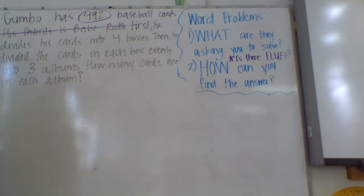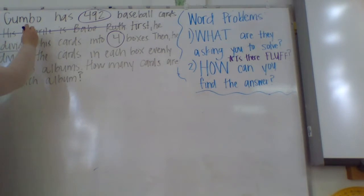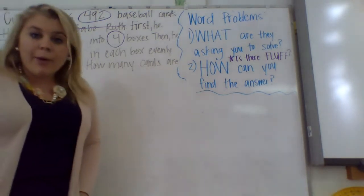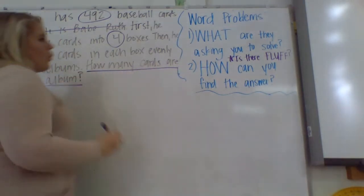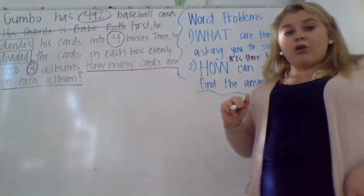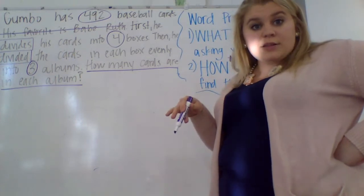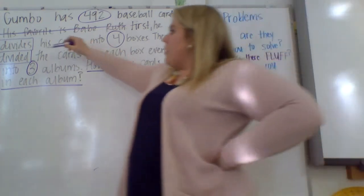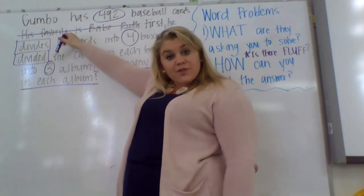First, he divides his cards into four boxes — that's important, it gives us a number and a clue word. Then he divides the cards in each box evenly into three albums — another clue word and another number. How many cards are in each album? That's our final answer, our end game. The problem told us 'divides' and 'divides' — it gave us our operation for both steps. We know we're dividing twice. And the words 'first' and 'then' tell us we're taking multiple steps. So first, he had 492 cards and he divides them into four boxes.